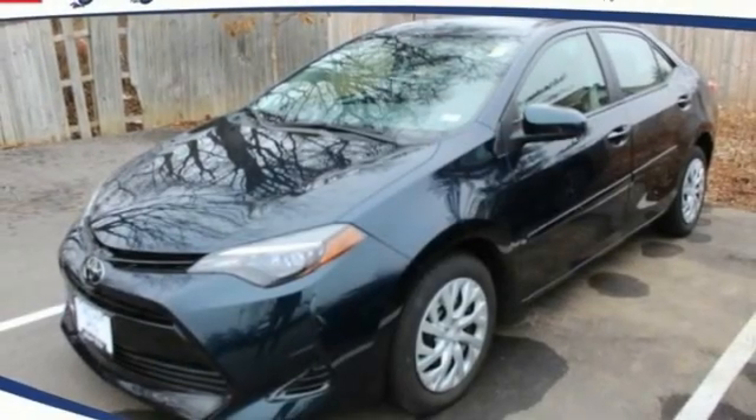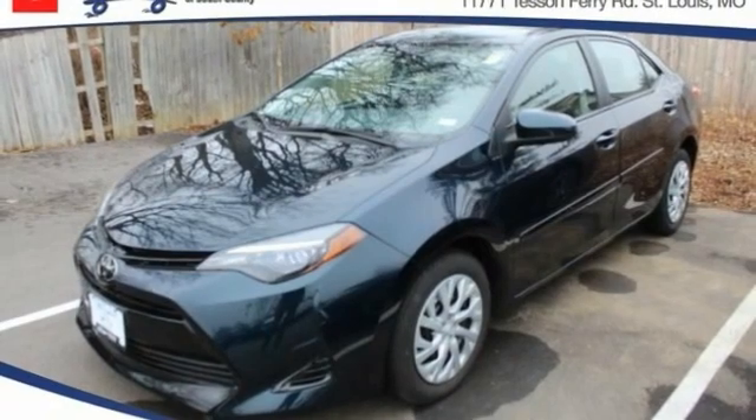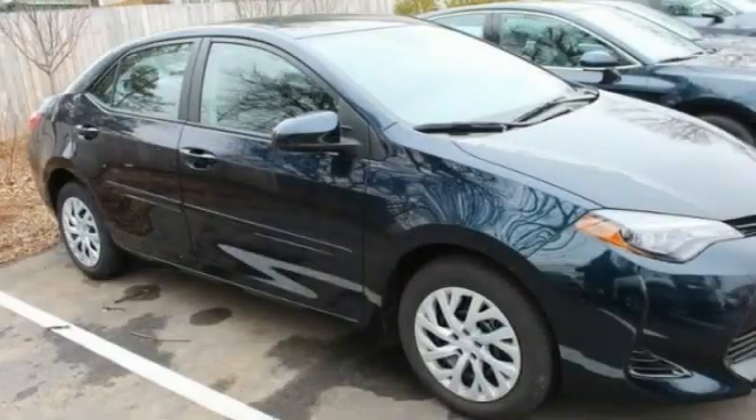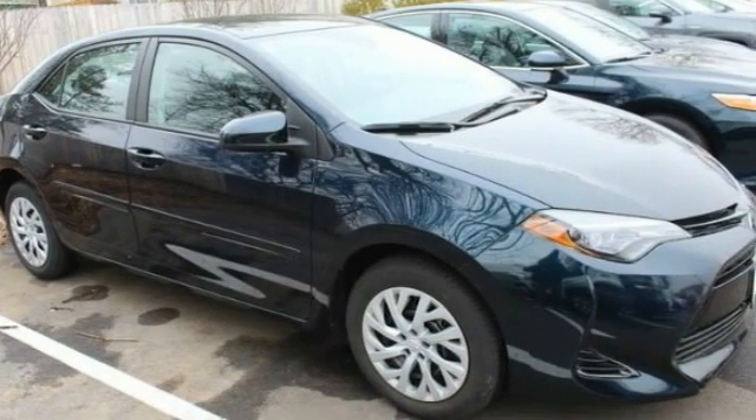Looking for the right vehicle? Check out the 2018 Corolla. The Corolla is still a great option for those who want dependability, comfort, and value. This vehicle has less than 20,000 miles.